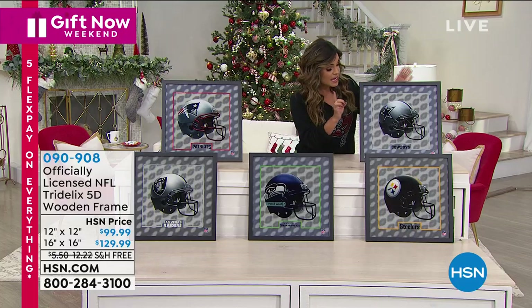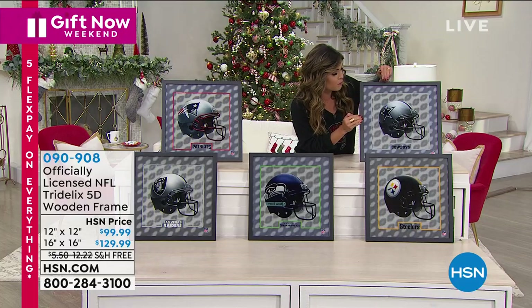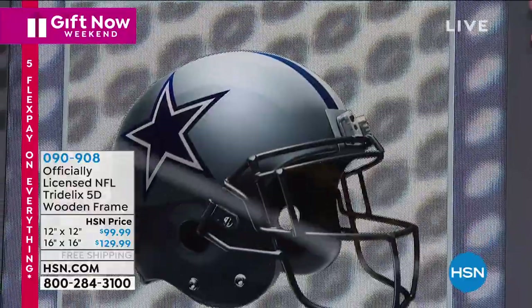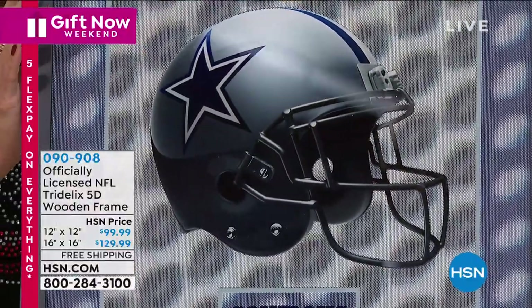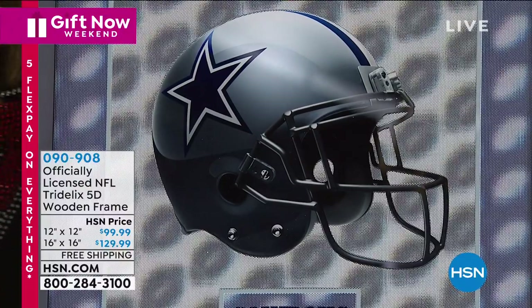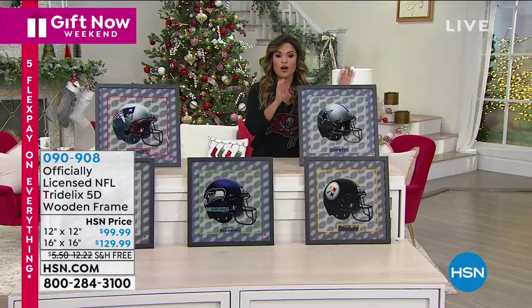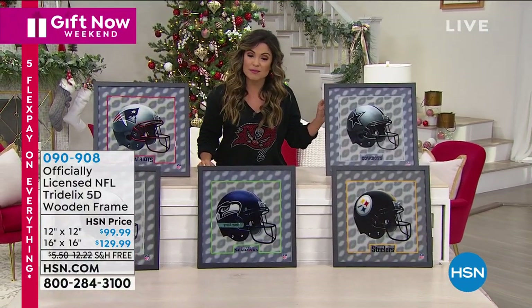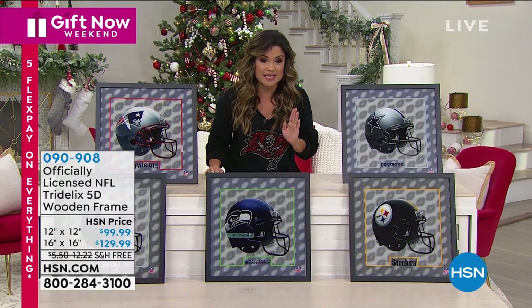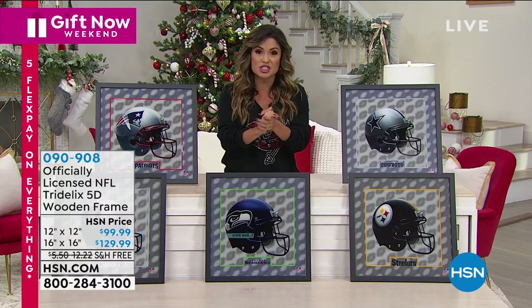In person, it looks like there are seriously four or five layers to this photo, and the football helmet ends up looking like it is floating in space. It comes in a 12 by 12 or a 16 by 16 size, already framed for you, which is something this company is only doing for our HSN shoppers.